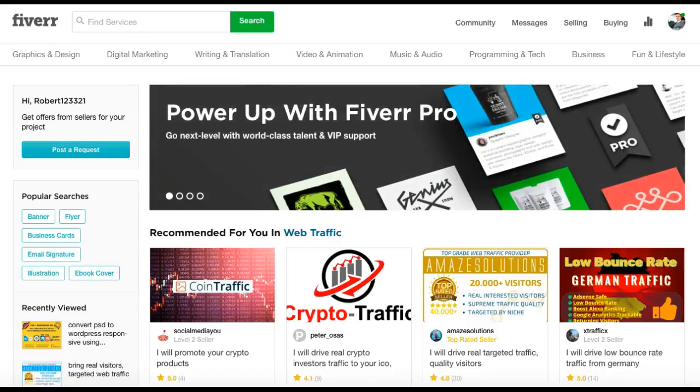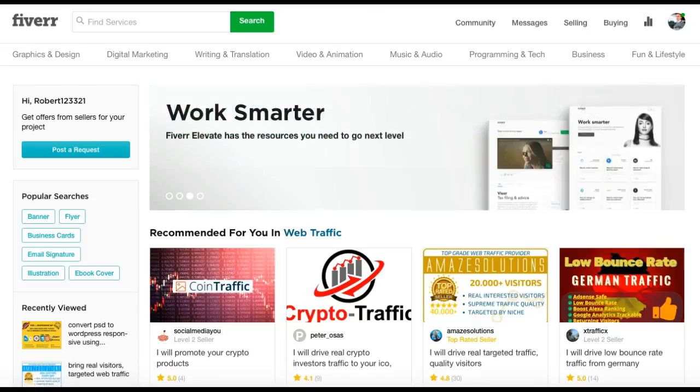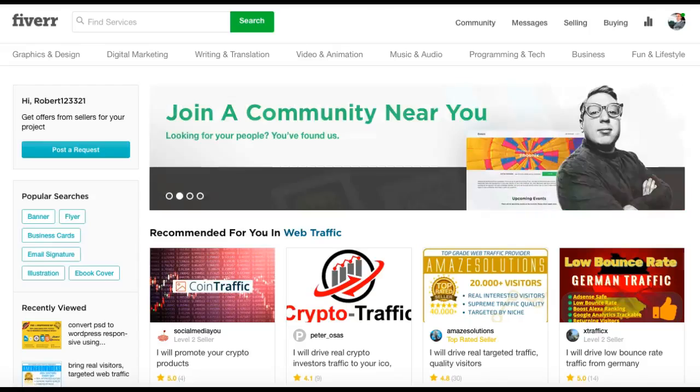Right guys, Bobby D here, welcome back. So you've had a look around Fiverr, hopefully you've decided on what type of gigs you're interested in — be it traffic, logos, building WordPress sites, Excel, anything. There are so many gigs. Settle on a couple of them. For this example I'm going to use traffic because that is one of the best-selling gigs.